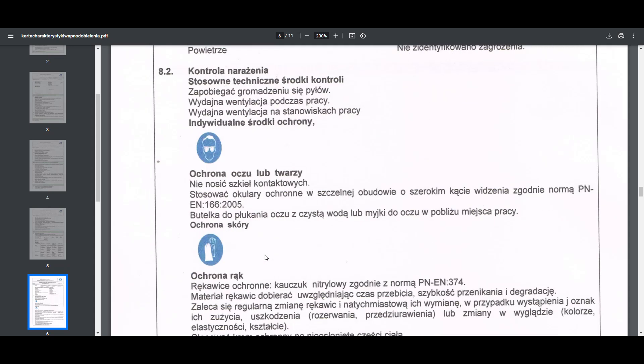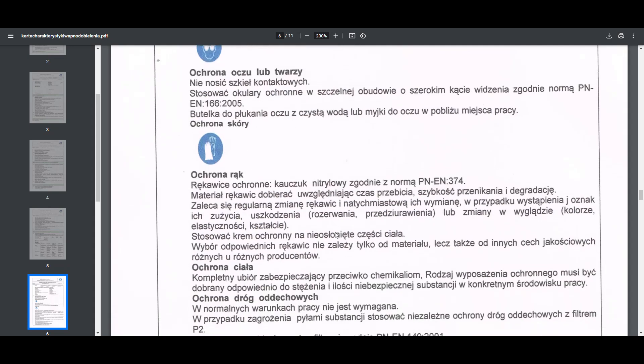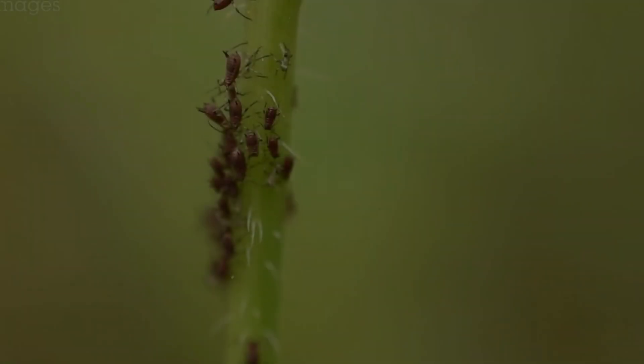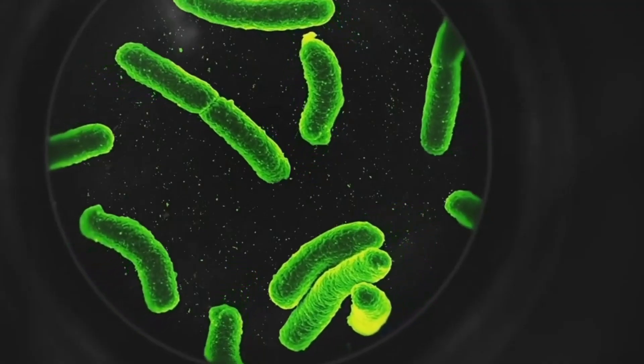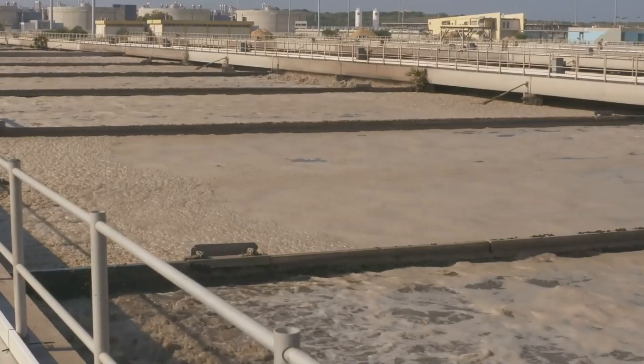Stosując wodorotlenek wapnia, należy minimalizować ryzyko bezpośredniego kontaktu produktu ze skórą czy oczami. Wdychanie pyłu wodorotlenku wapnia może spowodować silne podrażnienie dróg oddechowych, objawiające się kaszlem i trudnościami z oddychaniem. Wapno gaszone wpływa również na szkodniki — wodorotlenek wapnia ma właściwości dezynfekujące, antybakteryjne, odkażające i odkwaszające.